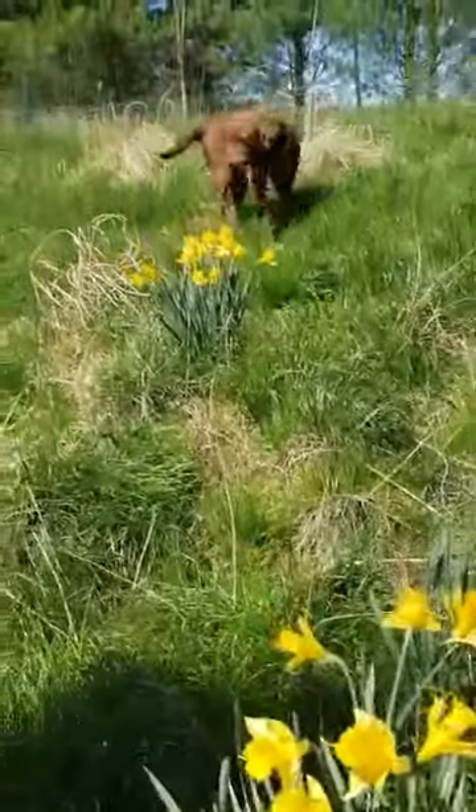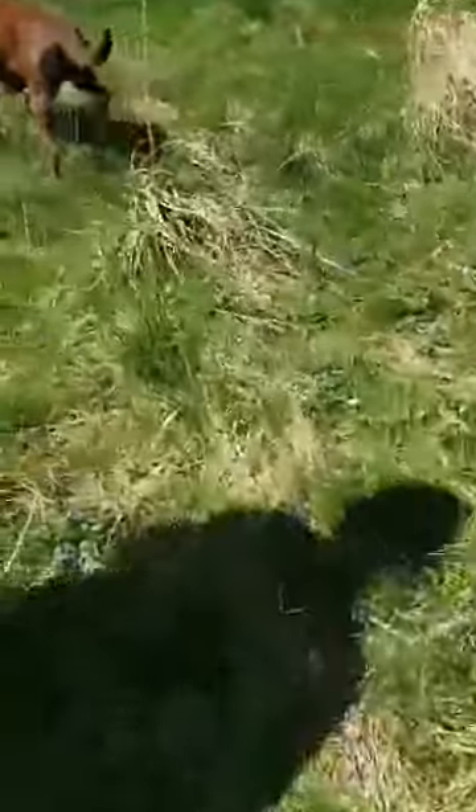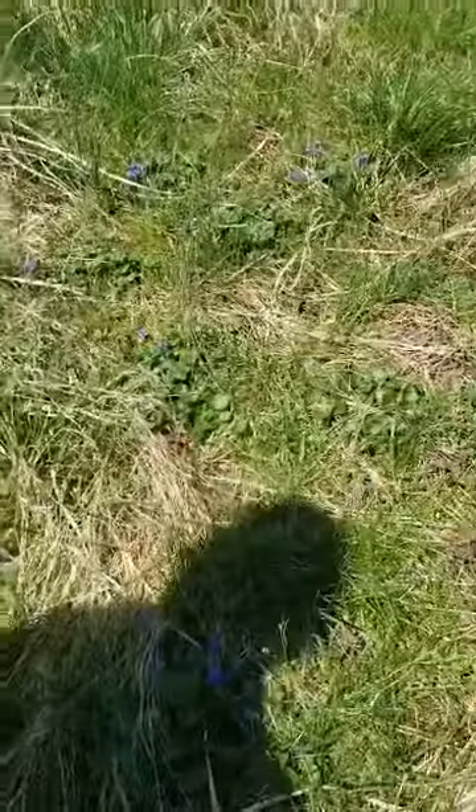If you look around in your grass, you'll also see some of these violets — the little purple flowers here.